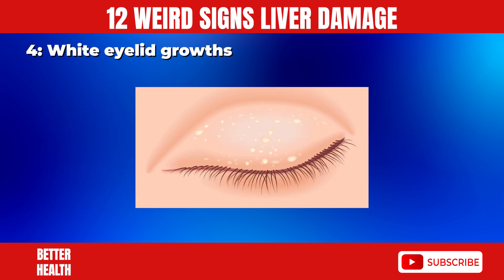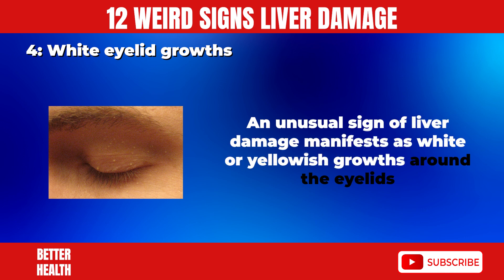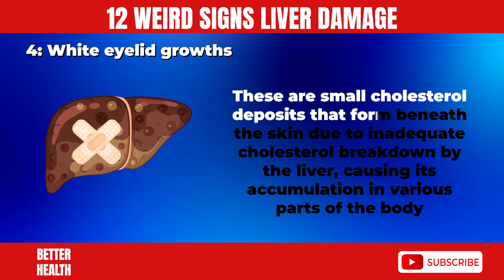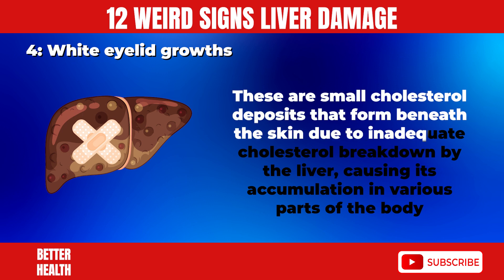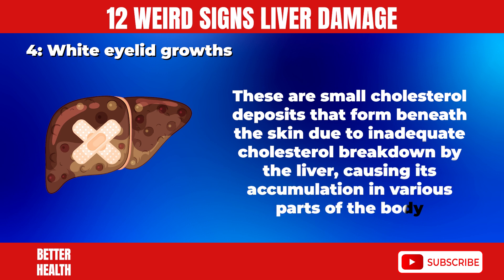4. White Eyelid Growth. An unusual sign of liver damage manifests as white or yellowish growths around the eyelids. These are small cholesterol deposits that form beneath the skin due to inadequate cholesterol breakdown by the liver, causing its accumulation in various parts of the body.